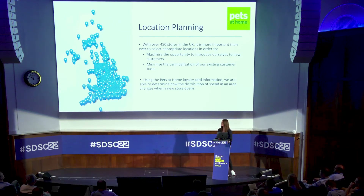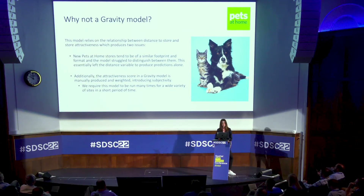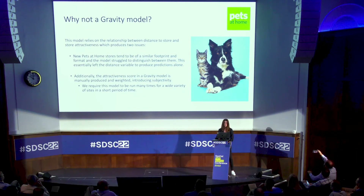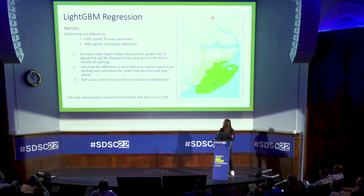So why not a gravity model? Obviously that's the industry standard, but it's based mainly on the attractiveness of a store and the distance to store. When we build stores these days at Pets at Home they all look quite similar — similar size, similar services like a groom room and a vets. It also wouldn't allow us to take advantage of the customer data we have. We also need to produce these models at a really fast rate, and the attractiveness score in a gravity model is manually produced and calibrated, which would take quite a bit of work and be quite subjective.